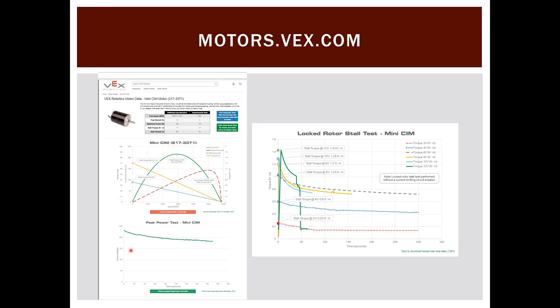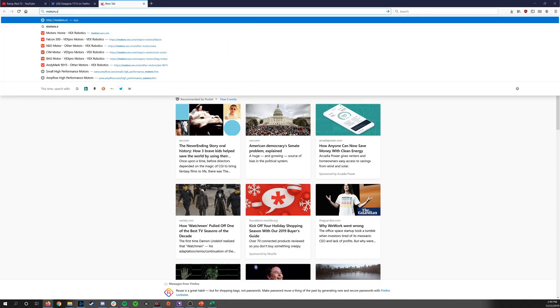Just below the motor curve is the peak power test, which shows over time how peak power decays when the motor is loaded at 50% speed at max voltage. They also do a locked rotor test — physically stalling the motor at various input voltages — to see how long it takes to fail and how much output torque it gives over time. This is great data not just for drivetrain design but for any mechanism or robot design you're doing during the FRC season.